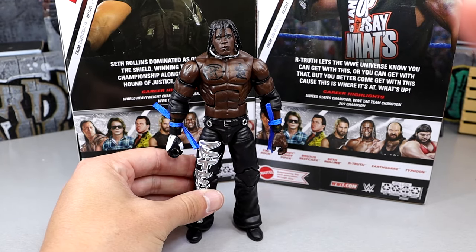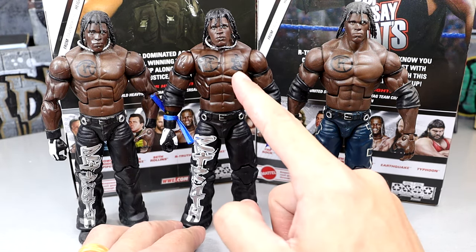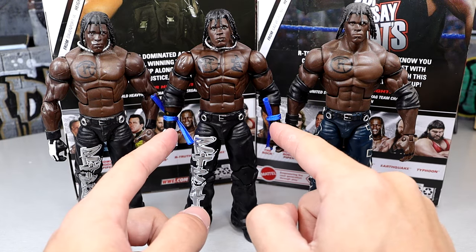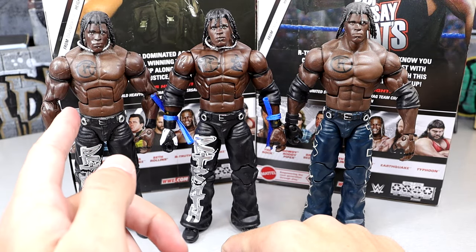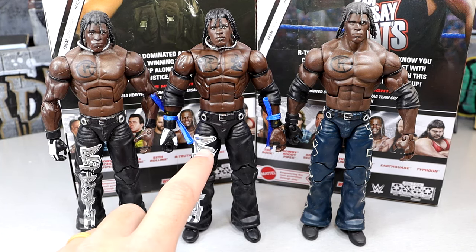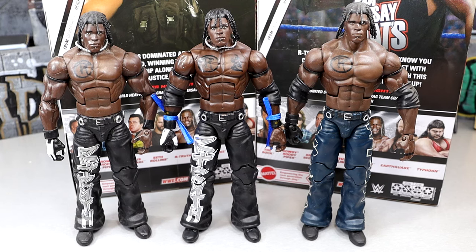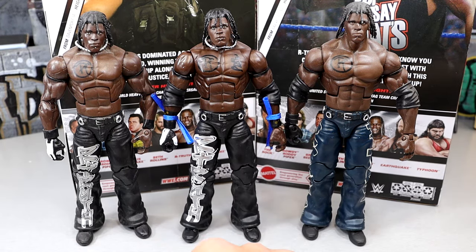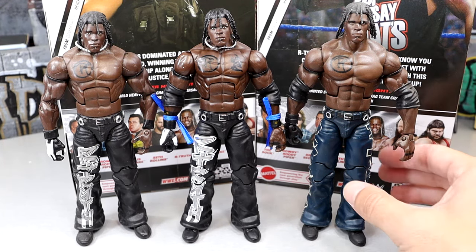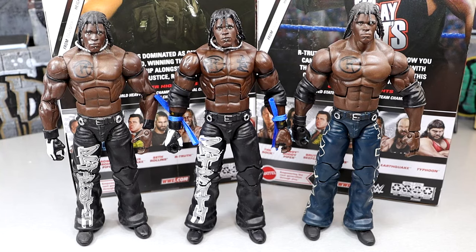For R-Truth figure comparisons: the original Elite 10 is on the left and the new Greatest Hits version is in the middle. You can see the added chest tattoo. The graphics look a bit different — bigger and probably more accurate on the new one — but they're very similar overall. The head sculpts are pretty much the same; I'm not really seeing differences from the True FX. There's also an Elite 2 R-Truth for additional comparison. He's always got bells and whistles, which makes him fun to collect.